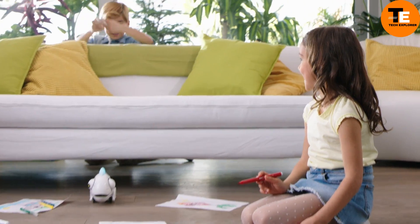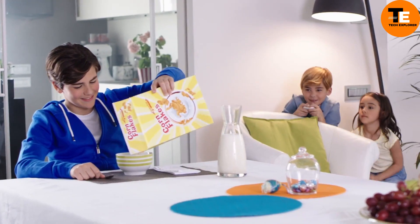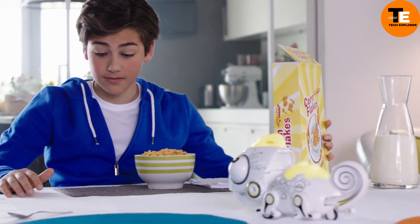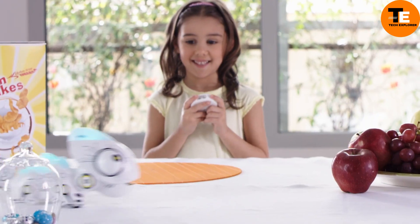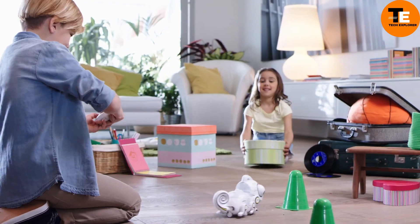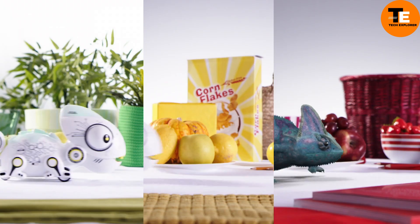The Silverlit Robo Chameleon is a fun and interactive robotic pet for kids who aren't quite ready for a real animal. This adorable chameleon changes the color of its back and crest, sticks out its tongue to grab objects, and picks up special tokens that act as food. It's a great way for children to experience caring for a pet without the commitment of a live animal. Priced at about $40, this robot offers a playful and educational experience.